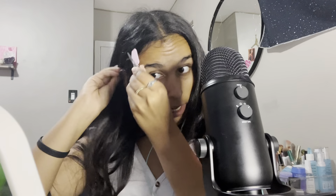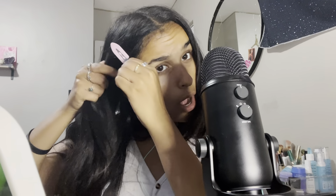Hey guys, welcome back to my ASMR channel. So for today's video, I have a makeup routine or like a get ready with me. I saw a comment or two on my last video asking for this, so we're gonna do it.